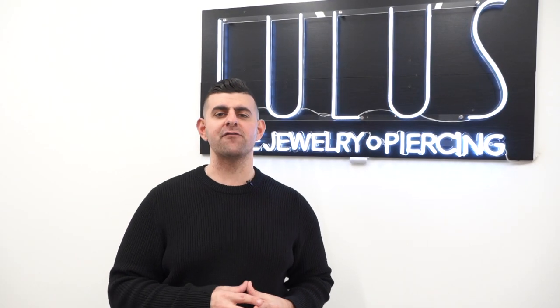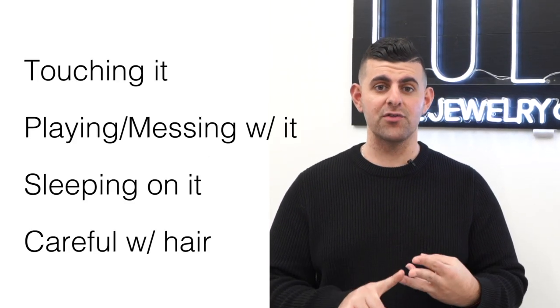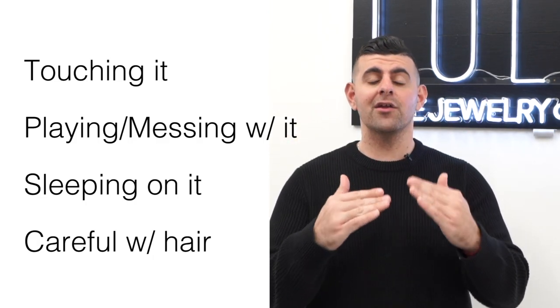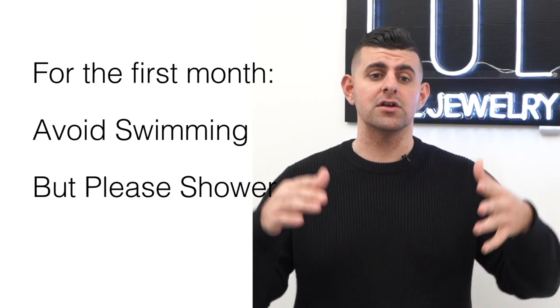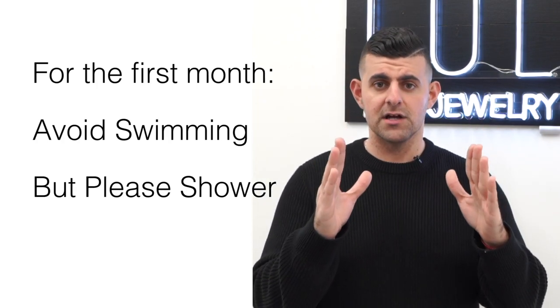Fact number three is things to be careful about. Of course, avoid touching it, sleeping on it, messing with it, and playing with it. Completely avoid all of this. Also be careful while doing your hair, fixing your hair, or getting your hair done. As a bonus tip, avoid swimming in any body of water for the first month — pools, streams, lakes, ponds, rivers, whatever it is. But please do take a shower.